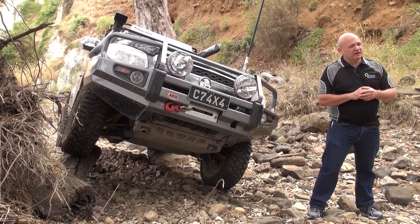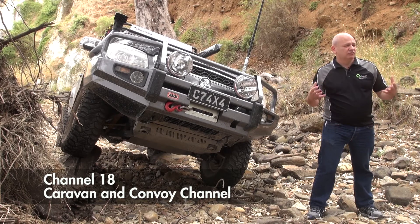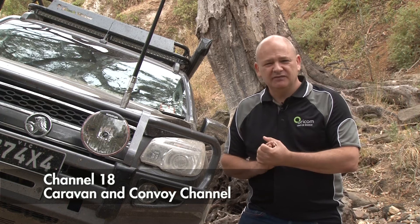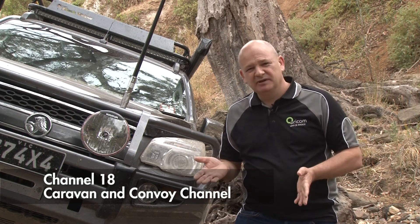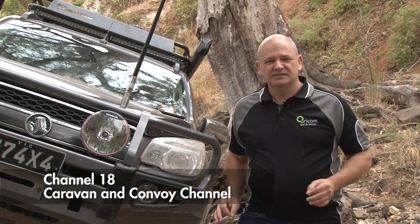The other channel you might want to be aware of is channel 18. Channel 18 is generally your caravanning convoy channel, so if you've got your UHF operational and you're coming up behind a caravan, you'll generally be able to contact them on channel 18. A bit of courtesy — let them know you're coming around, they'll let you know what's coming ahead and if the road is clear. It's a really good means of communication.